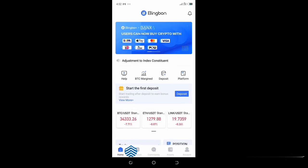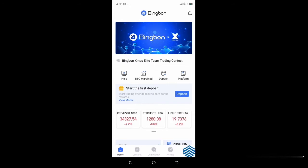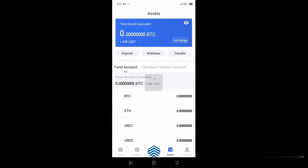So here is Home, here is Contract, here is Community, this is Assets, and this is Account. When you come to Account and click that, that's where you have the option to deposit money, withdraw, and transfer. This is what you're going to do — you're going to deposit some money here, maybe in USDT, or in Bitcoin, or in Ethereum, or whatever.